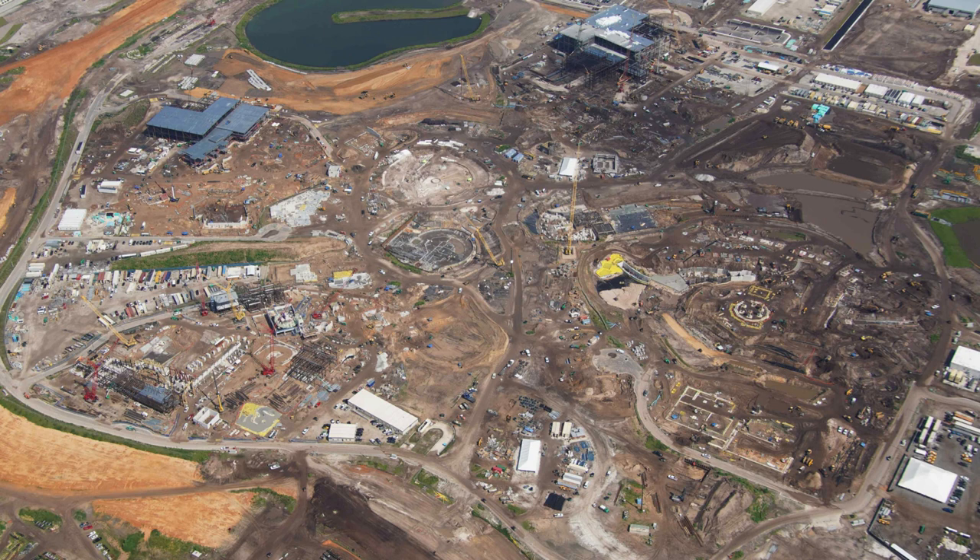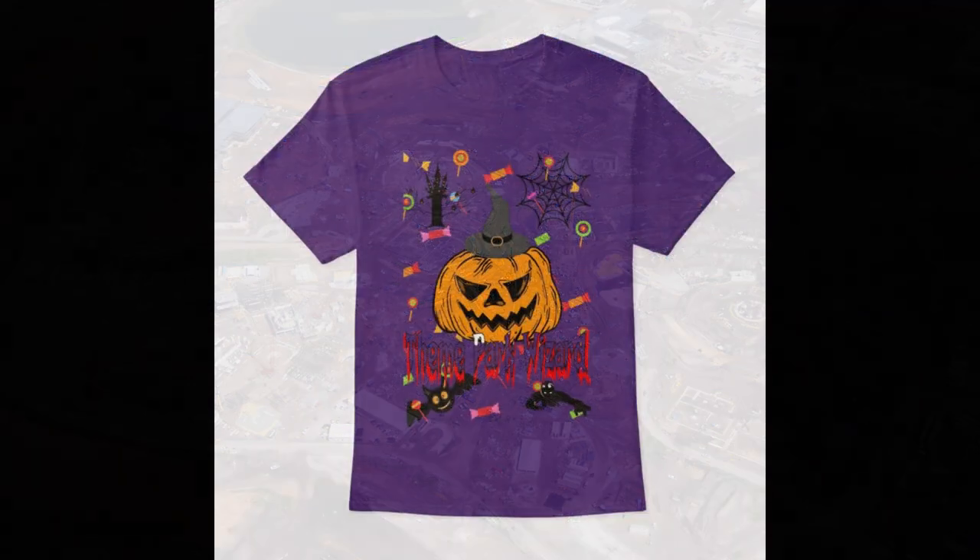Cannot wait to see it open in 2025 — I will for sure be visiting Orlando for this. Let me know in the comments below: Are you excited for Epic Universe? Will you be visiting Orlando just for this? Will this take away some of your Walt Disney World days, or will you do a whole Universal trip when this opens? Because there'll be so much to see.